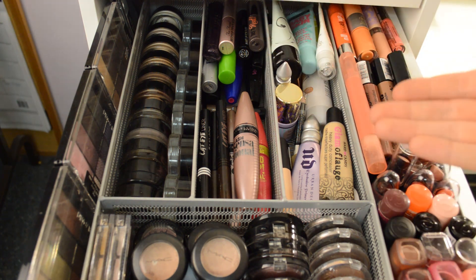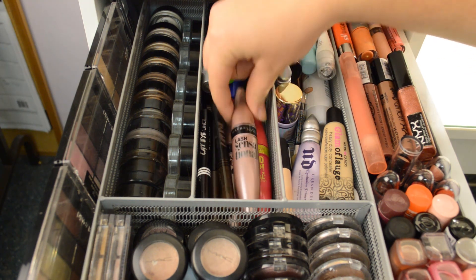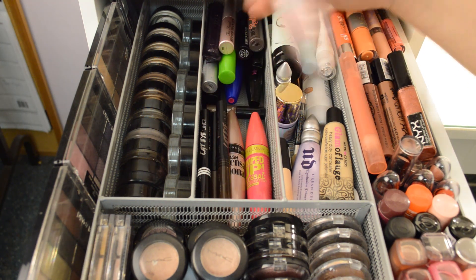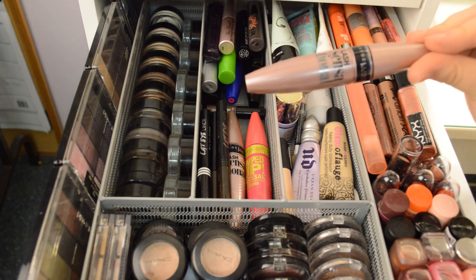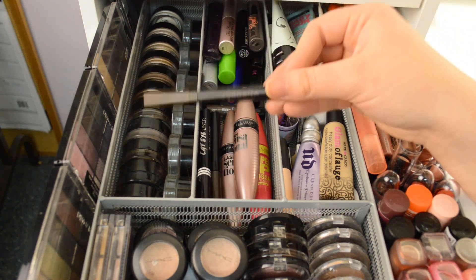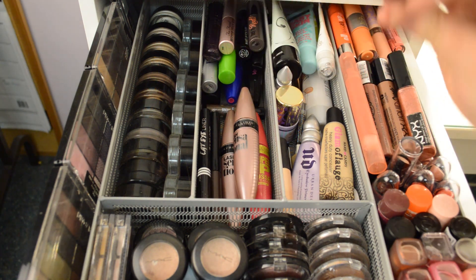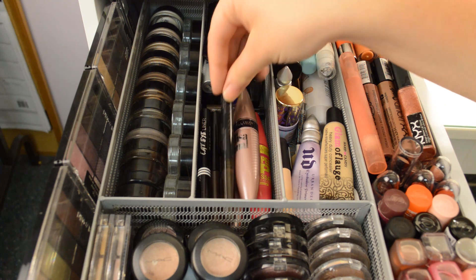This is my eyeliner and mascara bin. I keep my favorite mascara right here — it's the Maybelline Lash Sensational. This is my old one and I have another one down there; I'm kind of switching between the two. I also keep the pumped-up one right there. All the Jordana cat eyeliners, or the liquid liners, sit along the side — I have two browns, a black, a gold, and a green one.